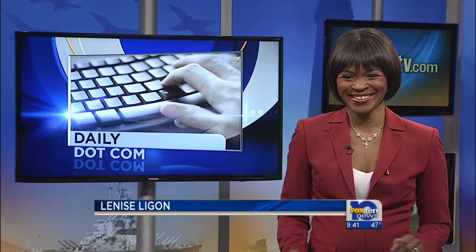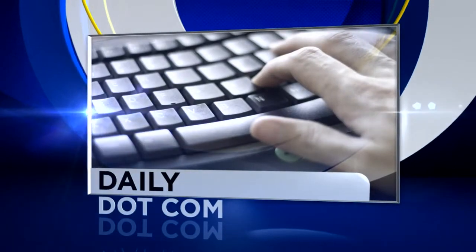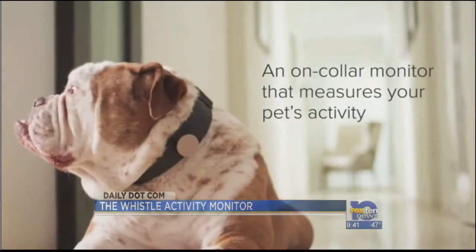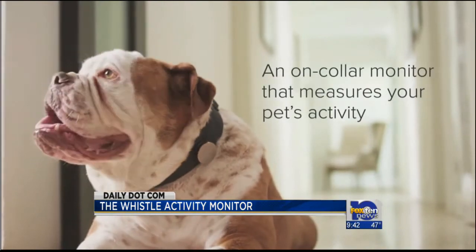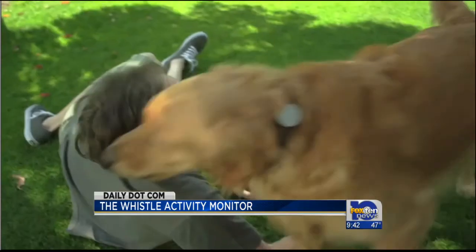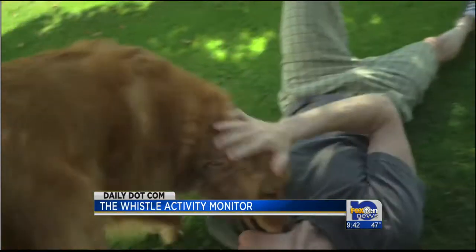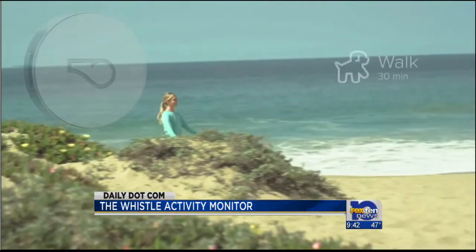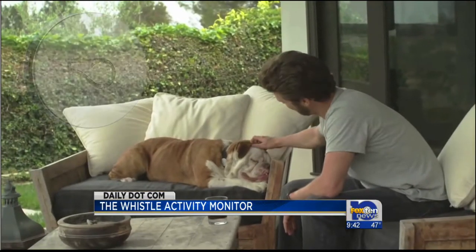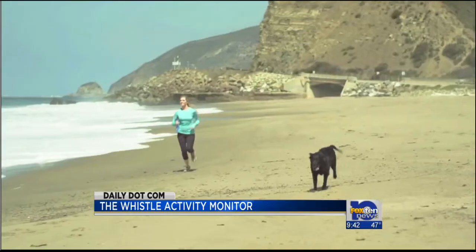We're throwing the dogs a bone. It's a tool for tech-savvy pet owners. Think of it as a canine exercise mate. The Whistle activity monitor works a lot like the ones for humans — it's a small device with wireless sensors that connects to your dog's collar to measure their activity and rest.